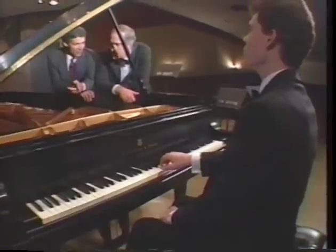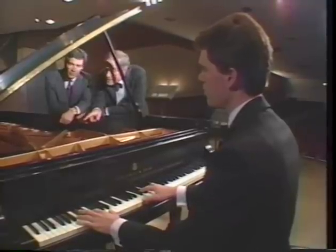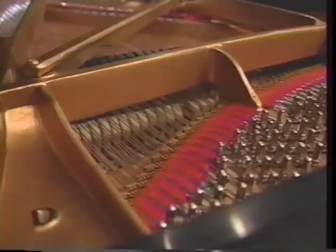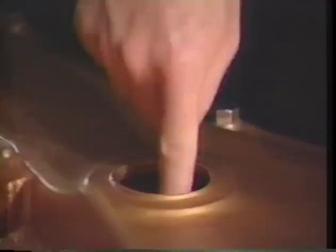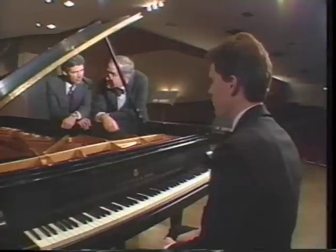It isn't obvious that the piano is a stringed instrument until we look inside. Then you can clearly see the strings and the little white felt hammers which hit the strings. Once the strings are vibrating, they cause the soundboard to vibrate, which makes the air vibrate, and there's your sound.